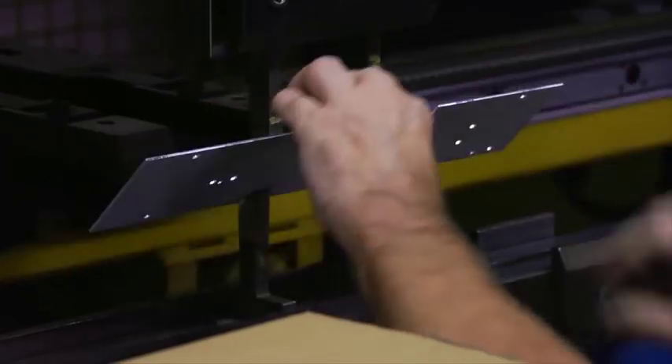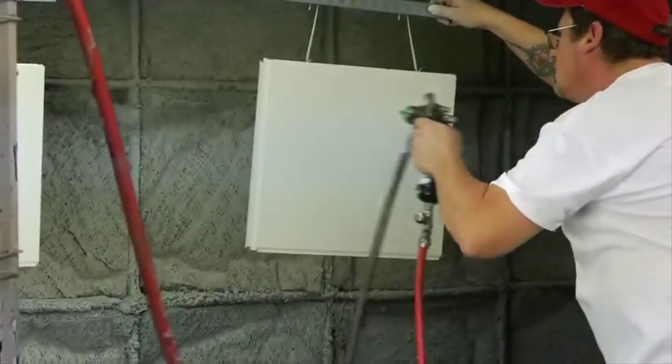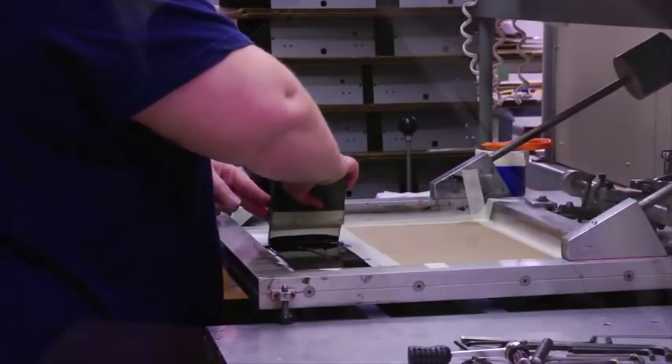We design, fabricate, and finish enclosures, providing our clients with hole-punching, painting options, milling center capabilities, and screen printing to complete the case for our customers.